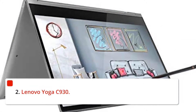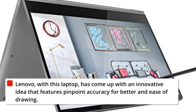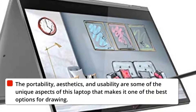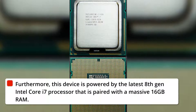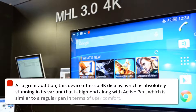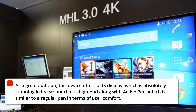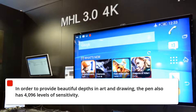2. Lenovo Yoga C930. Lenovo, with this laptop, has come up with an innovative idea that features pinpoint accuracy for better and easier drawing. The portability, aesthetics, and usability are some of the unique aspects that make it one of the best options for drawing. This device is powered by the latest 8th-gen Intel Core i7 processor paired with a massive 16GB RAM. It also offers a 4K display, which is absolutely stunning, along with an Active Pen — similar to a regular pen in terms of user comfort — that has 4096 levels of sensitivity.